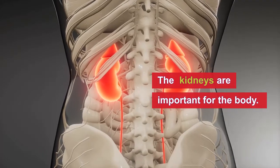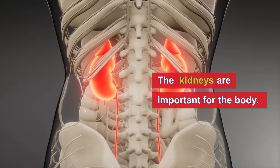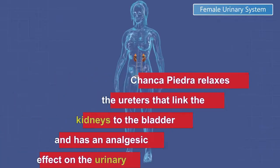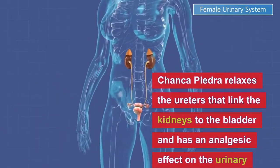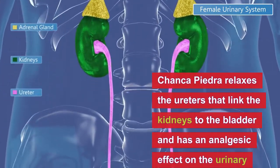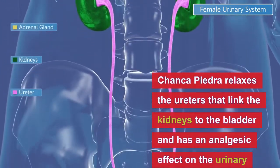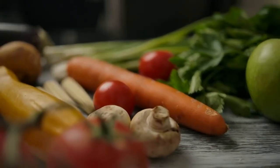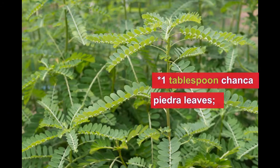Number one is Chanca Piedra. Chanca Piedra is extremely common and used for treating kidney stones. According to research, this herbal medicine relaxes the ureters that link the kidneys to the bladder and has an analgesic effect on the urinary system. Here are the ingredients we need: one tablespoon of Chanca Piedra leaves.